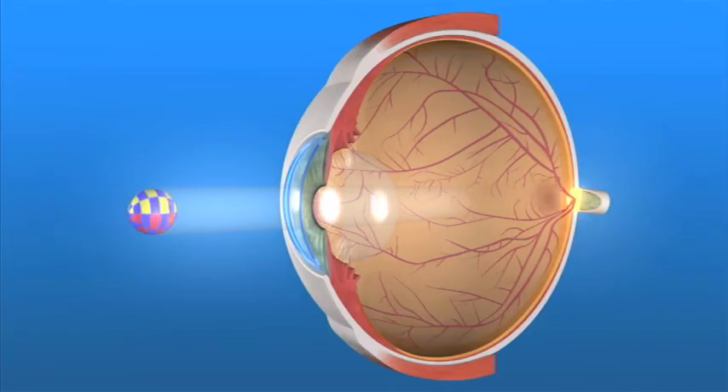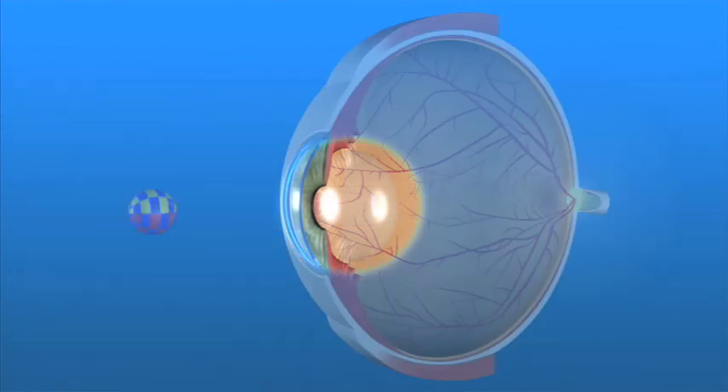Fortunately, your eye surgeon can remove your cataracts and, in the vast majority of cases, restore good vision. In the healthy eye, the lens is clear and allows light rays to pass through unobstructed. As a cataract forms, the lens gradually becomes cloudy.